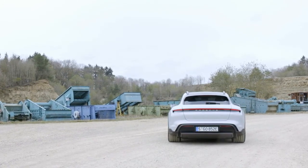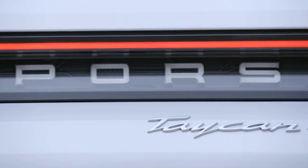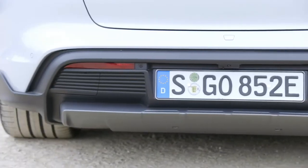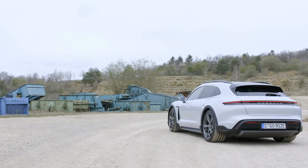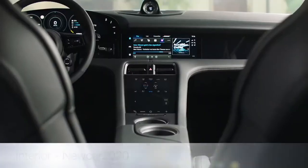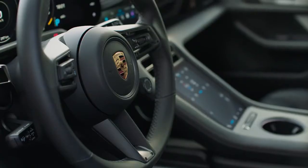The most advanced Turbo S version has a capacity of 616 hp, boosting to 750 hp, with acceleration to 100 km/h in just 2.9 seconds and a range of 418 km. The Turbo version delivers 616 hp boosting to 670 hp, with acceleration of 3.3 seconds to 100 km/h and a range of 450 km.